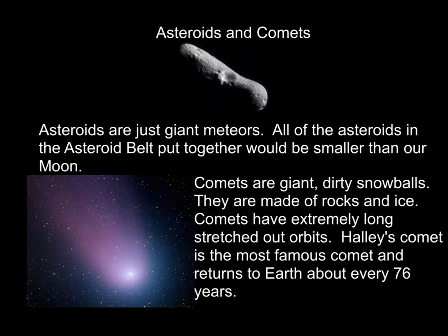The last objects we're going to talk about today are asteroids and comets. Asteroids are just giant meteors. In fact, all the asteroids in the asteroid belt, if they could be put back together, would make up a world smaller than the Moon. Asteroids are usually made up of rocks, metals, or combinations — exactly the same as meteors, except bigger.